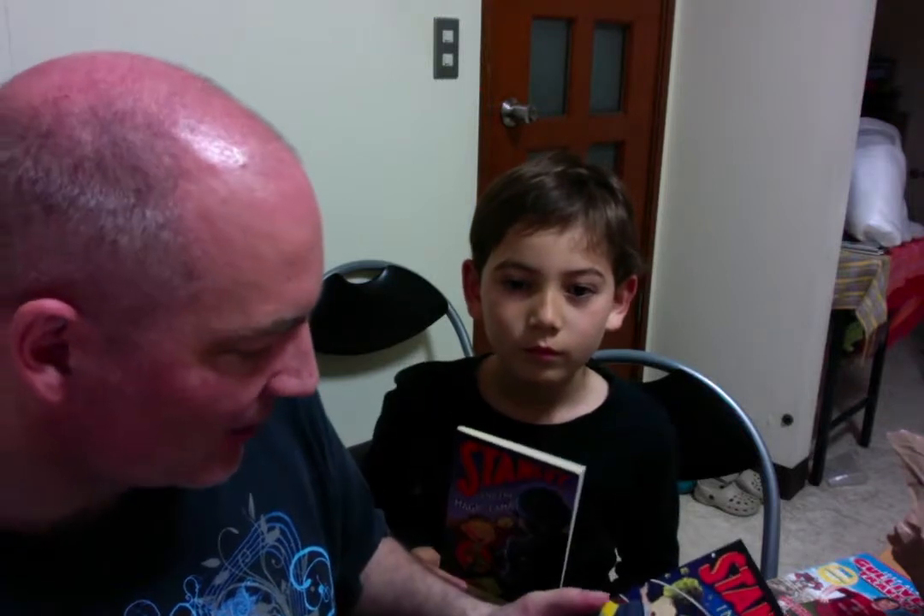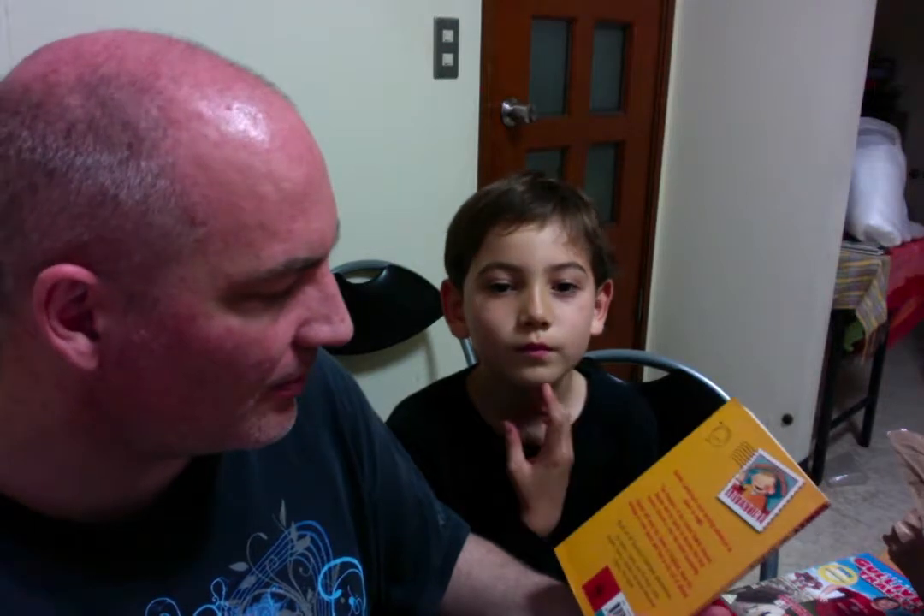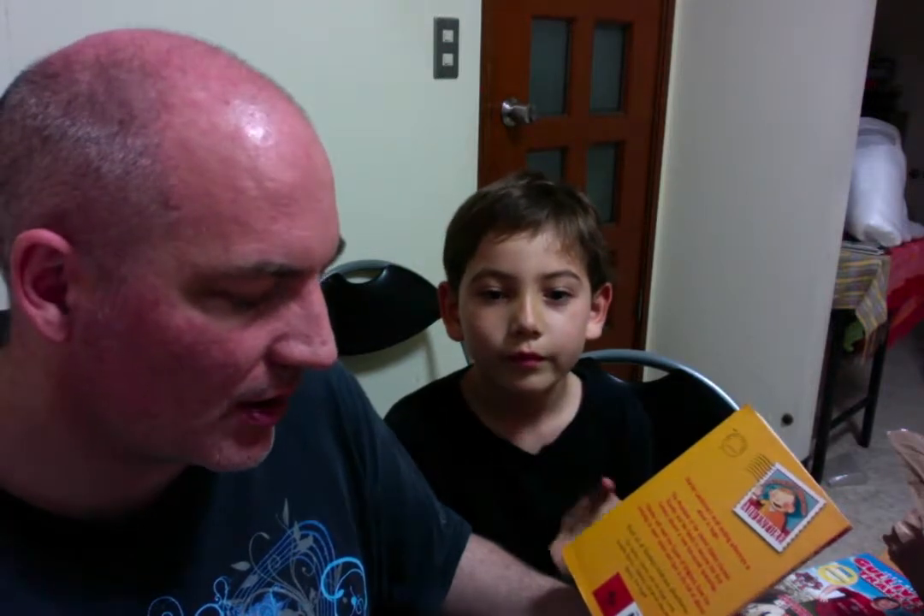And then a couple of books here — these are Flat Stanley books. Edda, do you remember reading the first Flat Stanley picture books? Yes, but I really remember listening to them on the CD — it was really exciting and scary. So these you'll probably read by yourself. She's got Stanley in Space and Stanley the Magic Lamp.